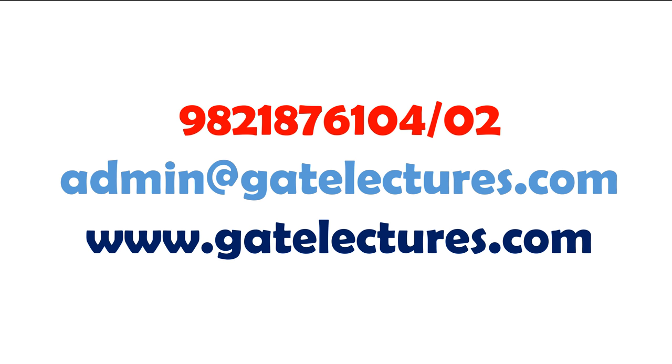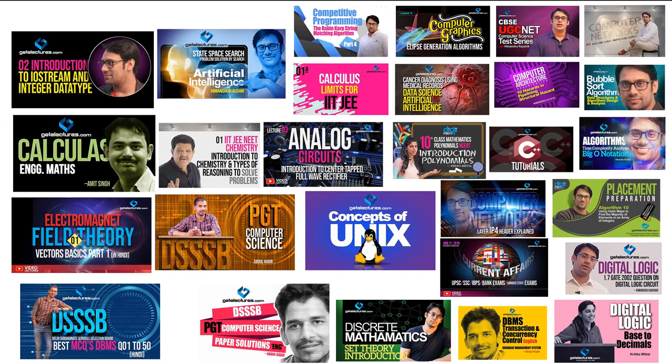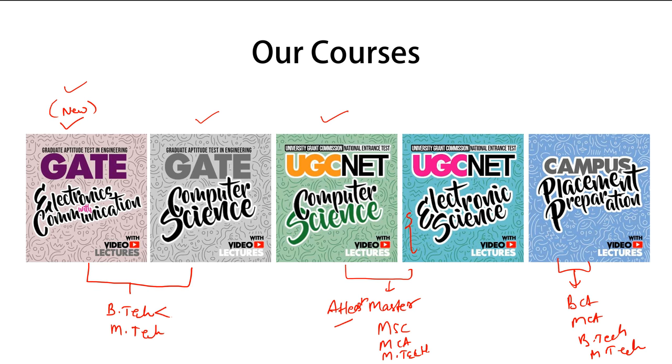If you want to take our courses, you can contact us at 9821-876104 — you can send a WhatsApp message or give us a call. You can also email your contact number to our admin email and we will give you a call back with course details. Thank you for watching this video. If you find our courses helpful, please comment on this video and let us know what courses you'd like us to create in the future — we are doing our best to make the best courses available online.